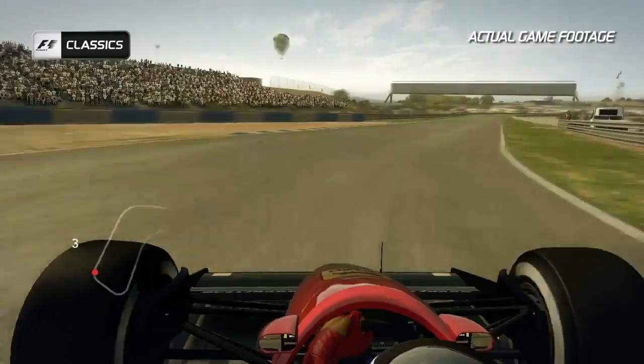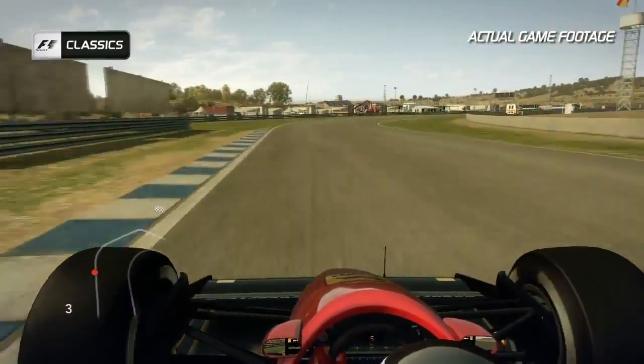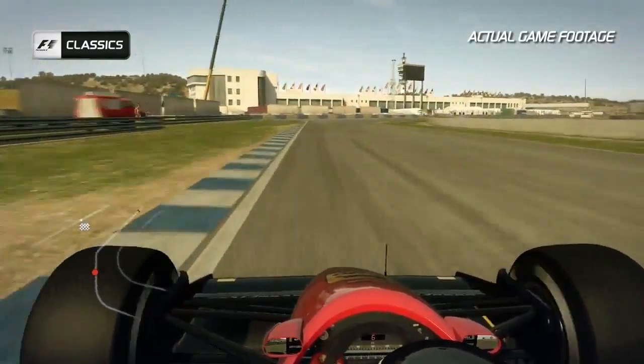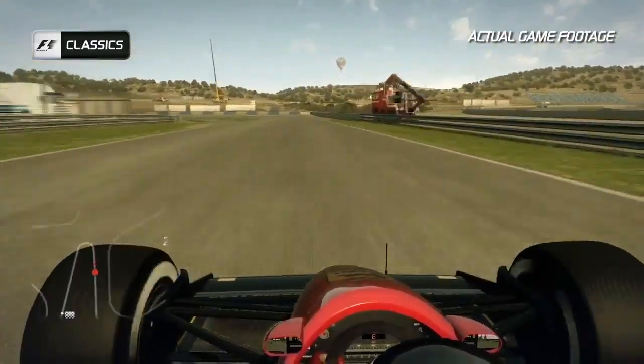Easy to overdo it on the exit of this one as well, with the gravel traps waiting for you there on the exit. A fast right-hander follows that one as well. Keep it flat out into Turn 15, the bravest corner of them all, before you bring the car back to the right-hand side and brake in a nice straight line.